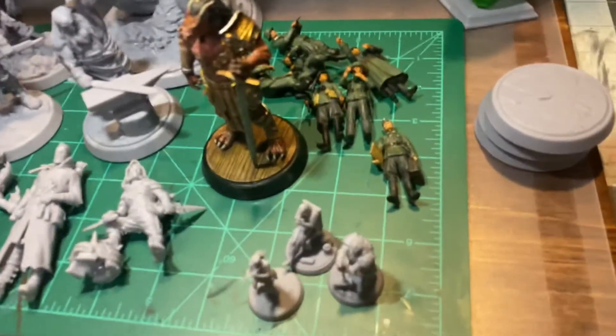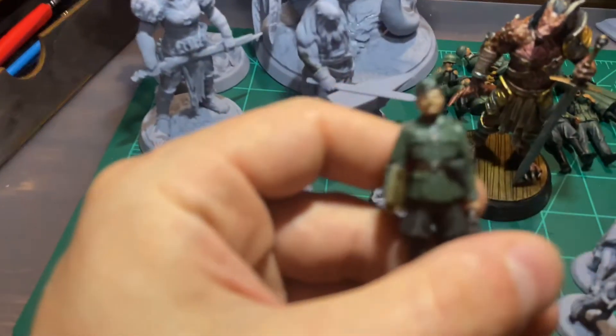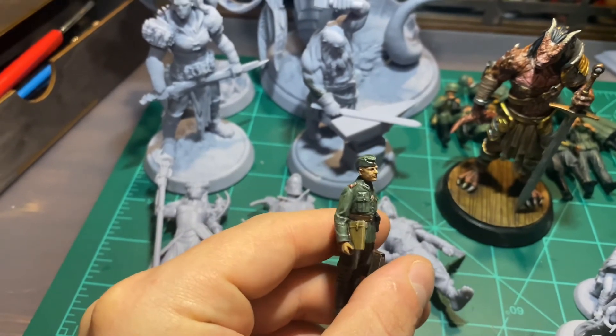I have my German still working over here. This guy is pretty much done. The World War II dioramas, as you saw in my previous video — yeah, that's coming along.